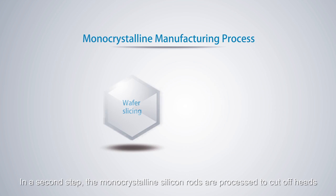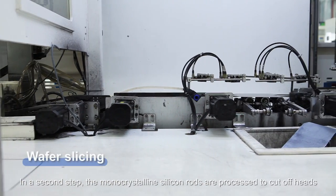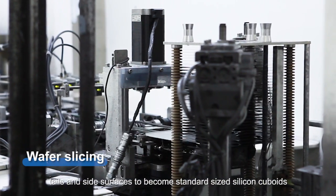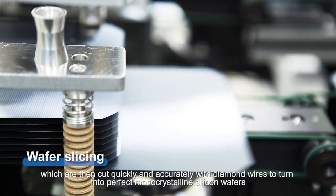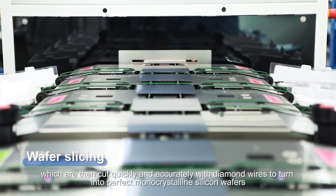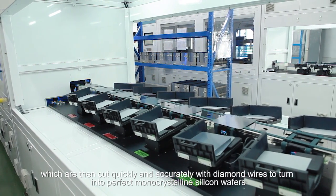In a second step, the monocrystalline silicon rods are processed to cut off heads, tails, and side surfaces to become standard sized silicon cuboids, which are then cut quickly and accurately with diamond wires to turn into perfect monocrystalline silicon wafers.